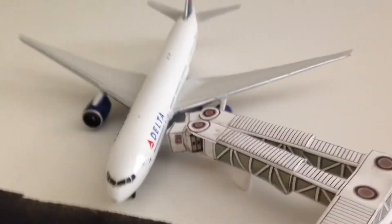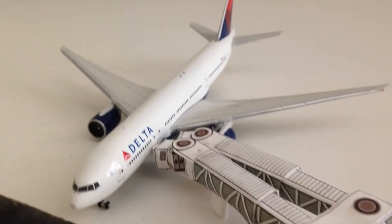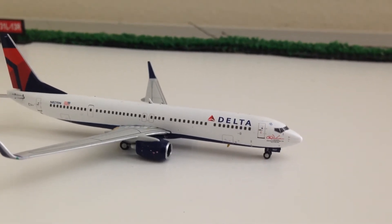Moving on to WestJet 99 — what do we have here? Here we have a 777-200LR Delta boarding passengers to go to Narita, Tokyo. Moving on, here we have a Delta Airways 737-900 going to LAX.